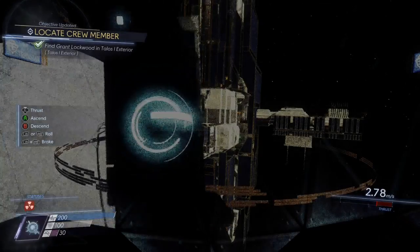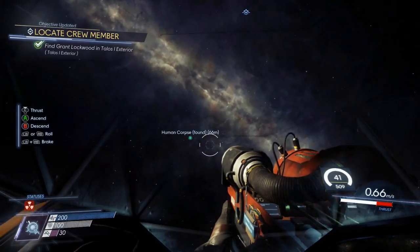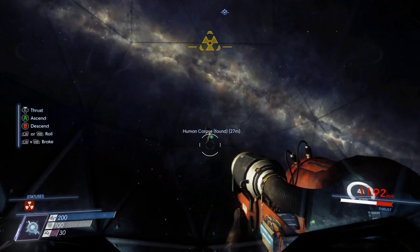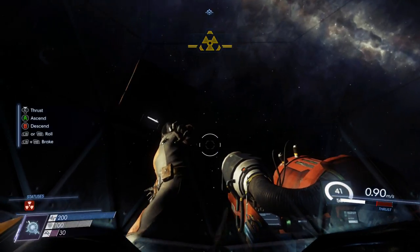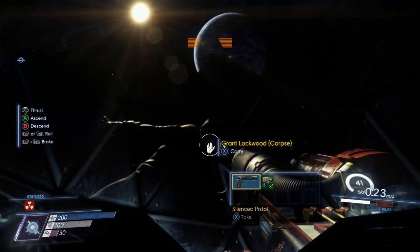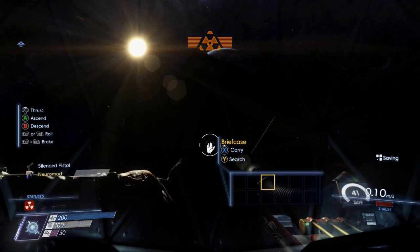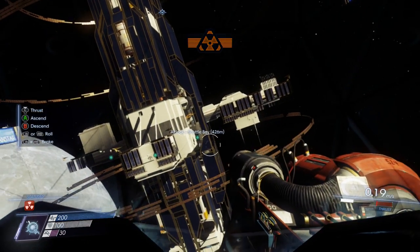One more thing — I forgot to search the briefcase that was next to his body. So make sure you do a thorough search when you get there. I went back to where he was at and searched this briefcase, and got a silenced pistol and a neuromod in the process. At first I didn't see it, but upon further inspection I saw where it was.